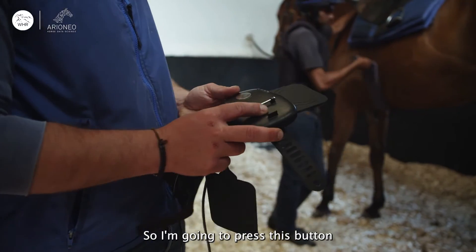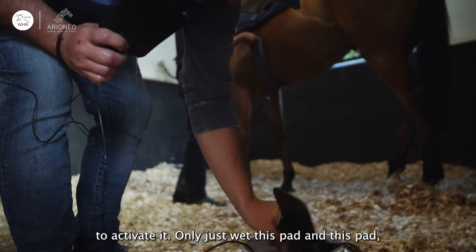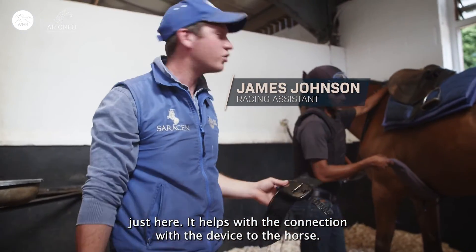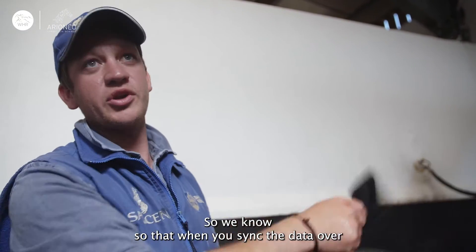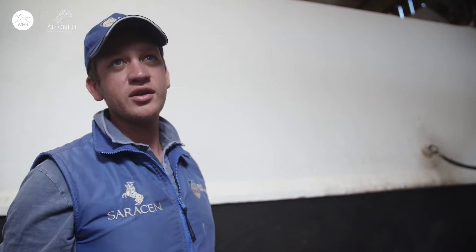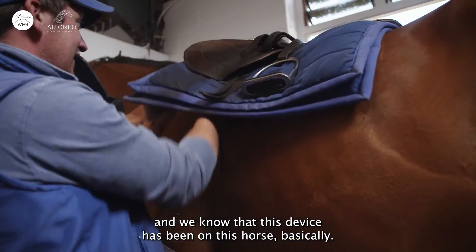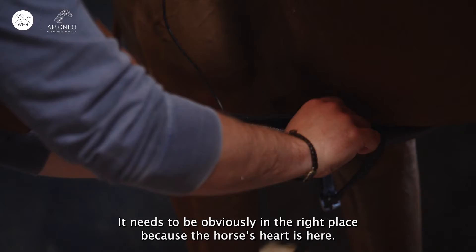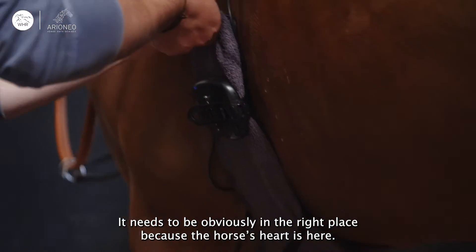We're going to press this button to activate it. I only just wet this pad and this pad just here — it helps with the connection with the device to the horse. Scan the microchip to connect this device to the horse, so when you sync the data over, we know that this device has been on this horse. It sits nicely there. It needs to obviously be in the right place because the horse's heart is here.